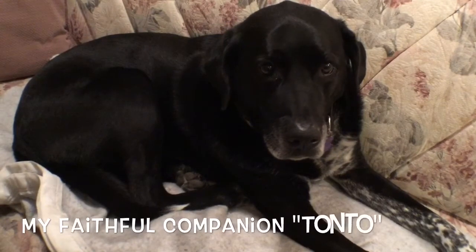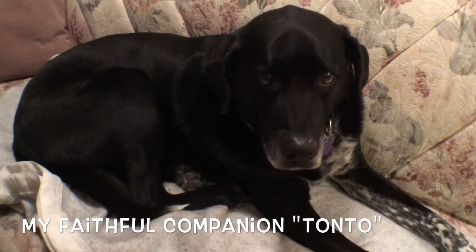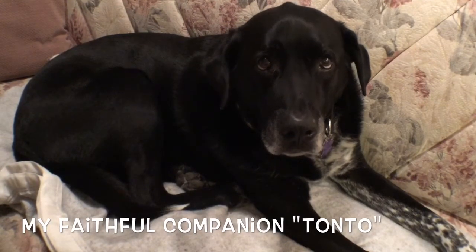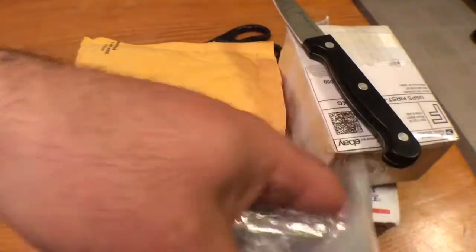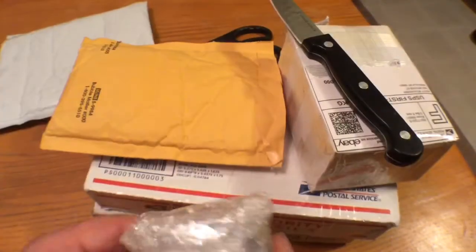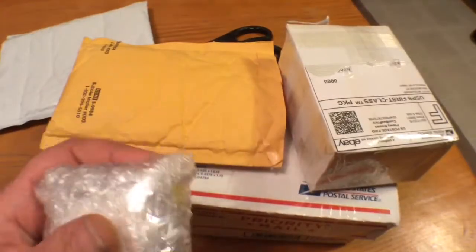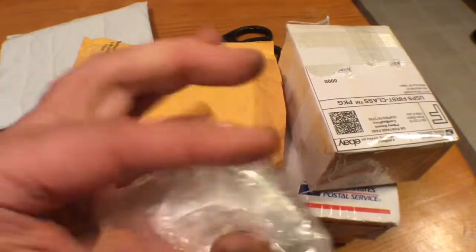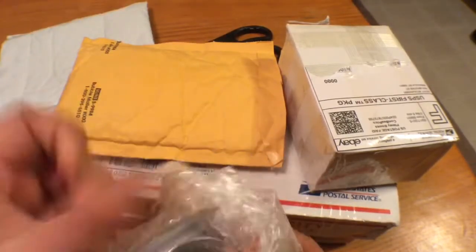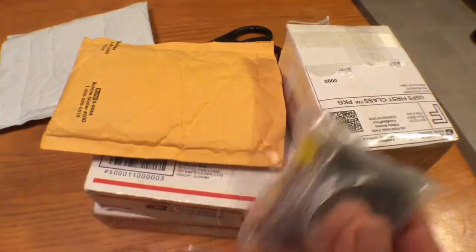Hi again everybody, hi ho Silver here with my trusty companion Tonto, coming to you from the bunker. We've been working the chainsaw, just came in, finished dinner, and I got out five of the eBay packages — these are the nine total eBay packages this week, all kind of small orders from different vendors.